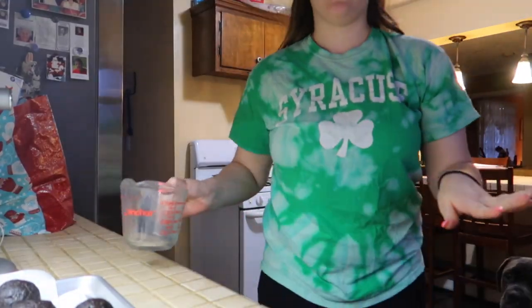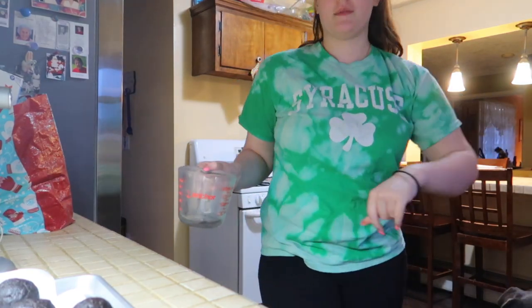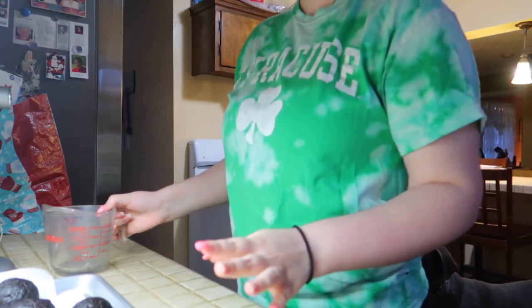I changed out of the Starbucks apron — now wearing a St. Patrick's Day shirt for a Christmas video. Shout out to Elena Michelle — she made this shirt and has an Etsy shop, I'll link it below. She's a friend I met in college who also does YouTube. She's getting married and just bought a house — congrats to her!